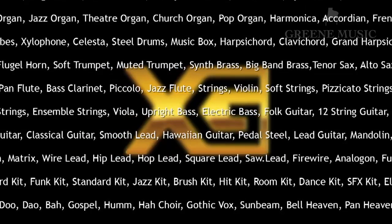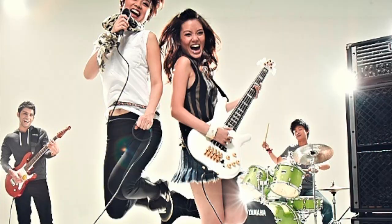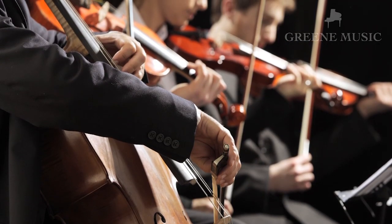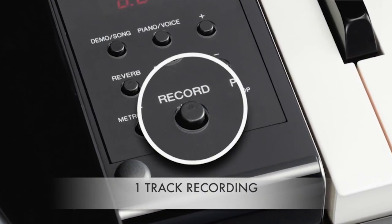The CLP 685 has 543 voices whereas the NU1X only has 15. The CLP 685 has 16-track recording, which allows you to compose and create a band or orchestra, whereas the NU1X only has one-track recording.